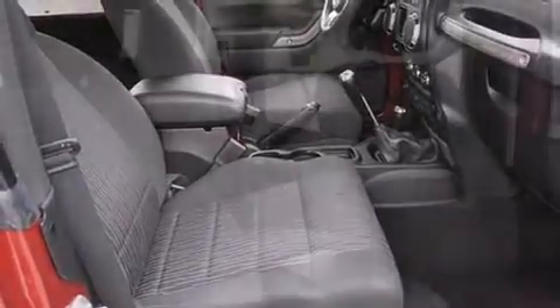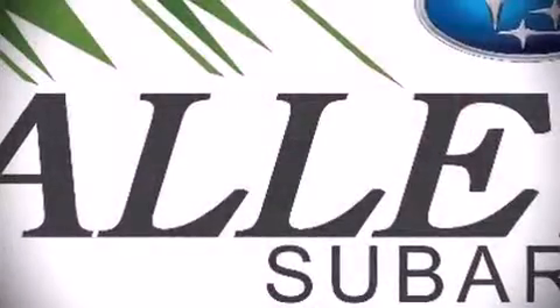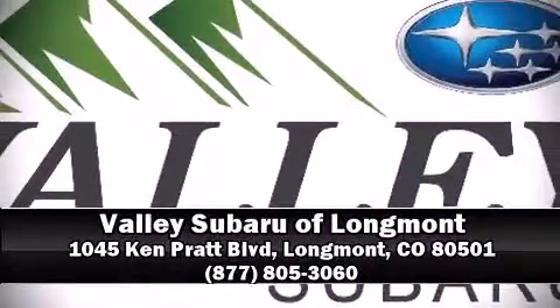Brake Assist technology provides extra pressure when applying the brakes. Our team is professional and we offer a no-pressure environment. Call now to schedule a test drive.